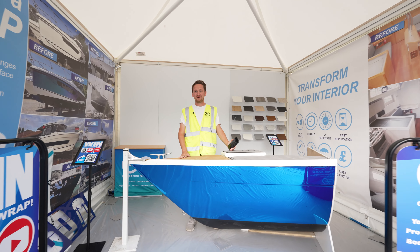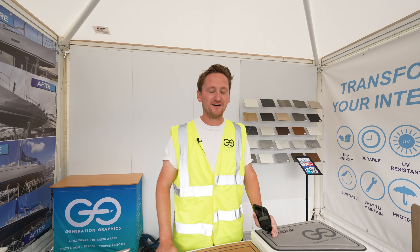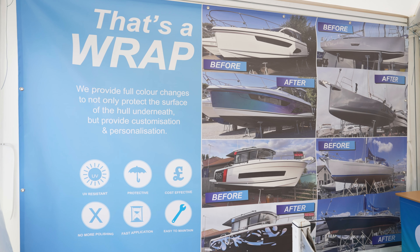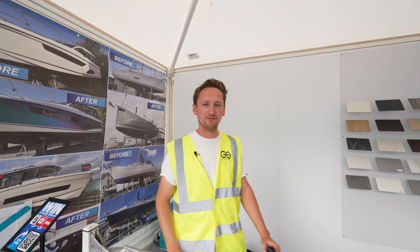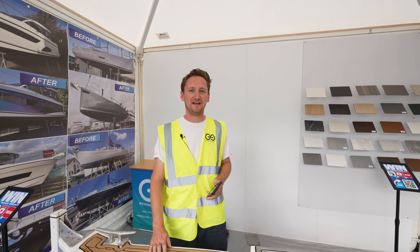Hi guys, it's Tom from Generation Graphics here. Just a quick one about the boat show — it starts in two days time. On our stand we have on offer the interior wrapping, the whole wrapping, and we also have two big colour walls going up at the moment. But the big one is that we are giving away a boat wrap fully free of charge as a competition.